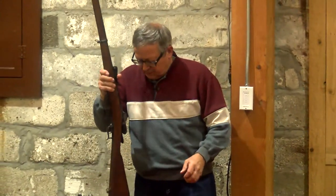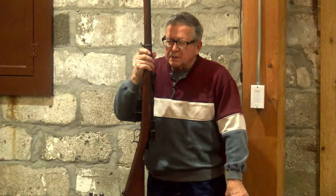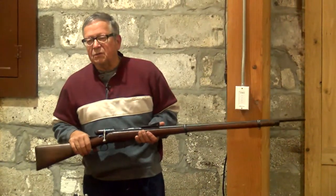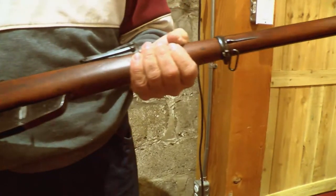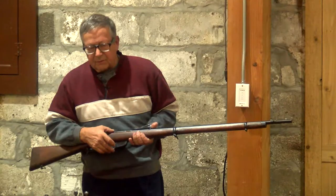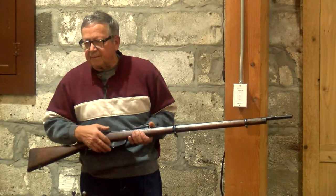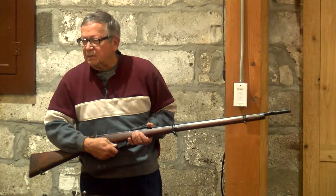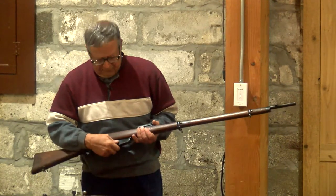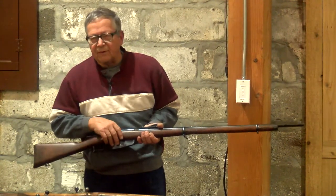This is an Italian Vetterly rifle. It was originally a single-shot black powder gun, developed about five years after the American Civil War ended. They ended up figuring out that one shot at a time wasn't good, so they modified the gun and added a magazine. A magazine, by the way, is the part that holds ammunition in the gun — not to be confused with a clip, although it often is. The magazine would hold four rounds, but you're still firing black powder.